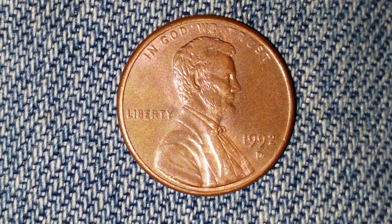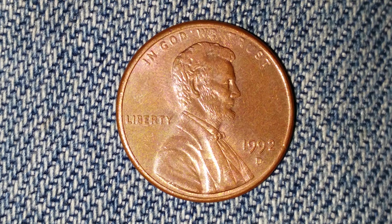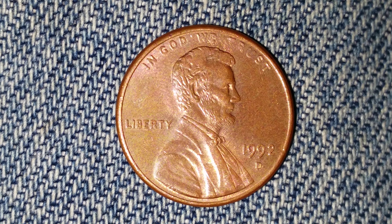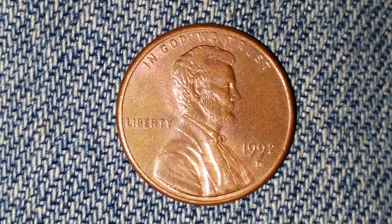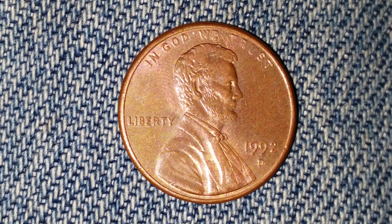Four billion four hundred and forty eight million six hundred and seventy three thousand were minted. This coin is composed of ninety seven point five percent zinc at the core and just a thin layer of copper representing two point five percent of the coin.